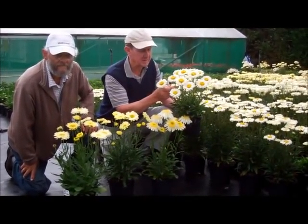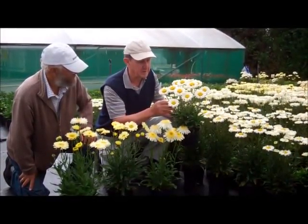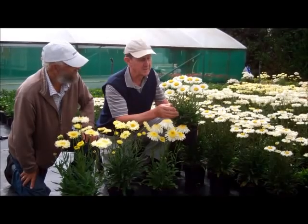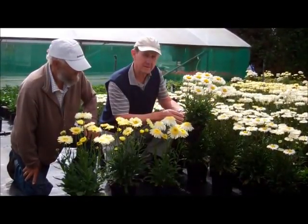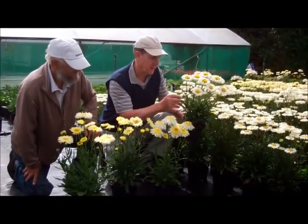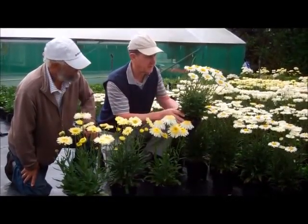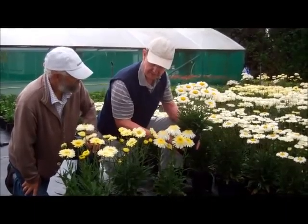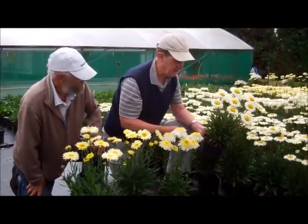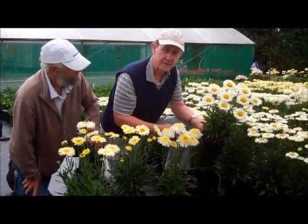Here we are at Real Floor in the UK with Richard Reid and Keith Lintot with the four new introductions from the Real Floor program for the 2013 season. We've got four varieties and I'm going to pass you over to Richard and Keith to talk about the four and give you some of their personal highlights on these new varieties. So over to you Richard.